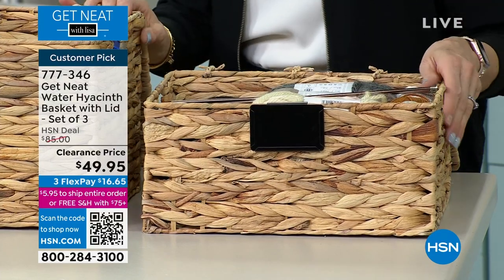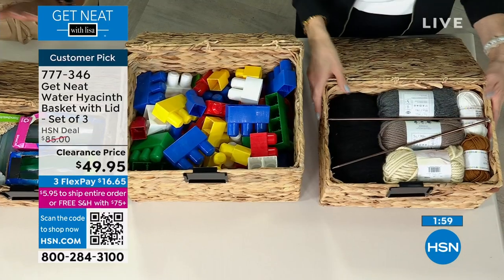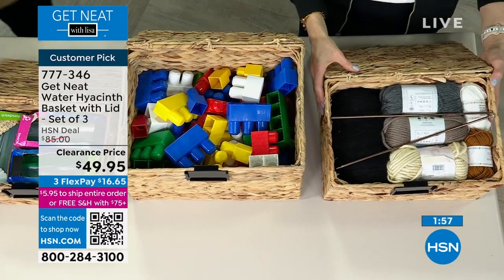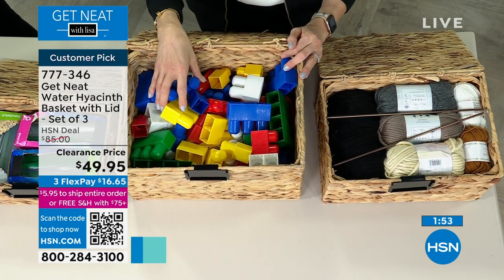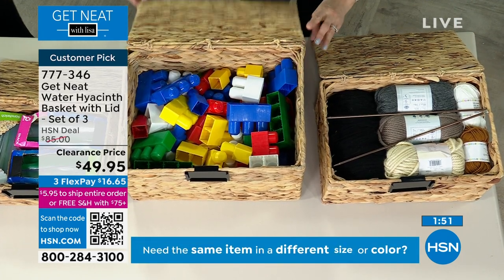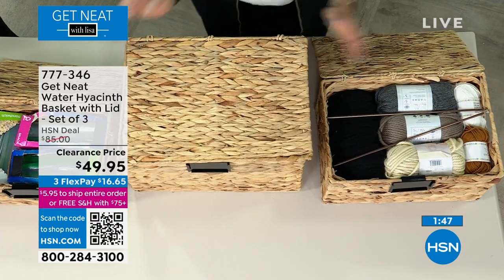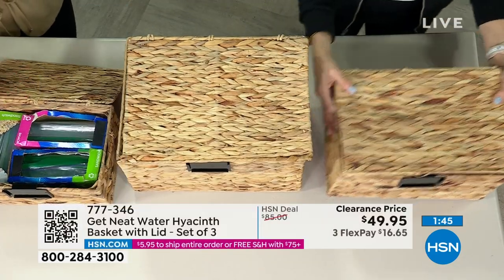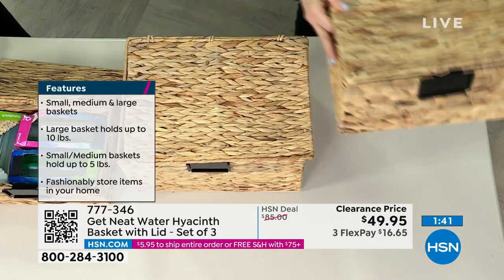It's that simple, and you're getting all three. You don't have to decide if you want the larger one or the smaller one — you're getting them all. This is a clearance price. We took almost $30 off our regular HSN price, for three baskets. You're going to use them for everything, and they stack so beautifully. There are so many ways that you can use these.